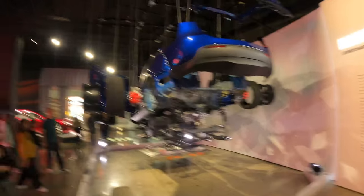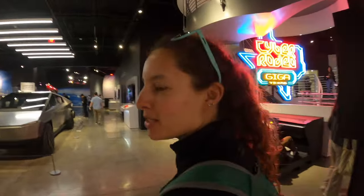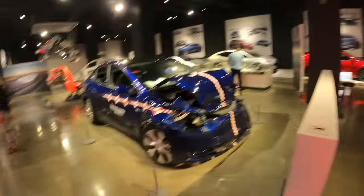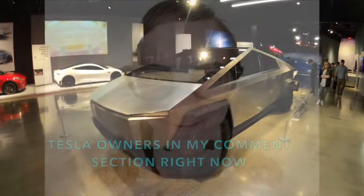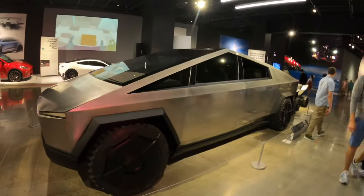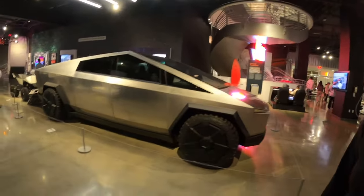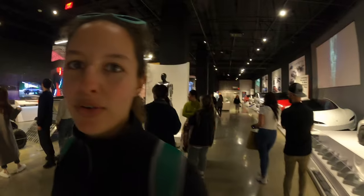Now we can see all the Tesla parts laid out. Most Ubers in LA are Teslas — I've been getting picked up in Teslas the whole time. This is how some of them end up, apparently. Here's the 2019 Cybertruck concept — you can tell because it has the big wheels, and the plaque confirms 2019. Imagine this being unveiled to the world. I do like the design a lot. Apparently it's bulletproof, so this would be my go-to apocalypse car.